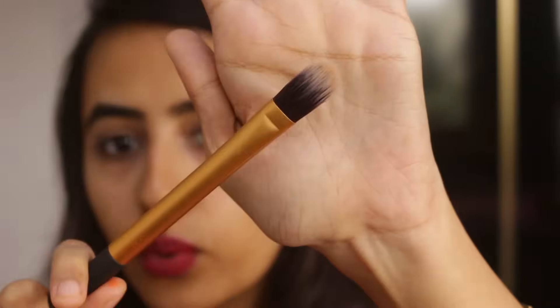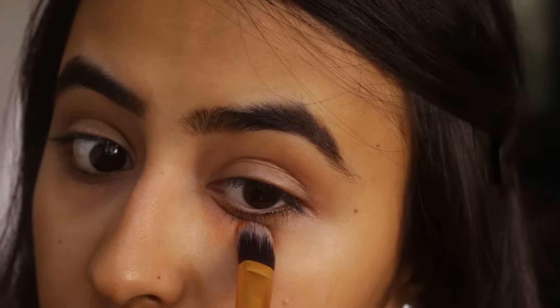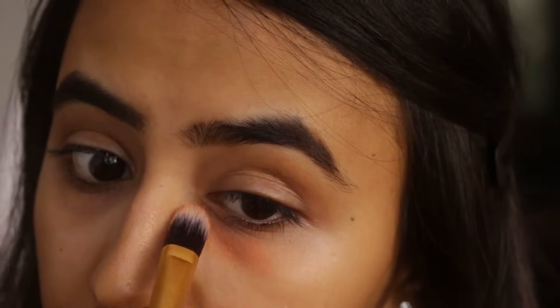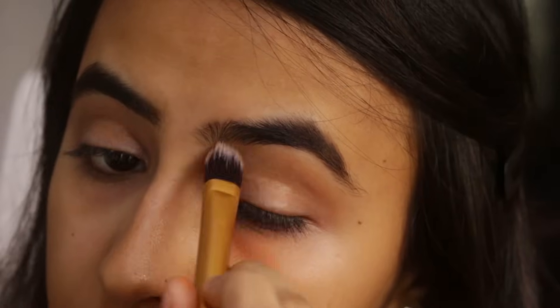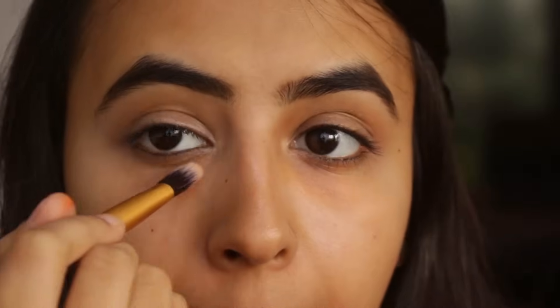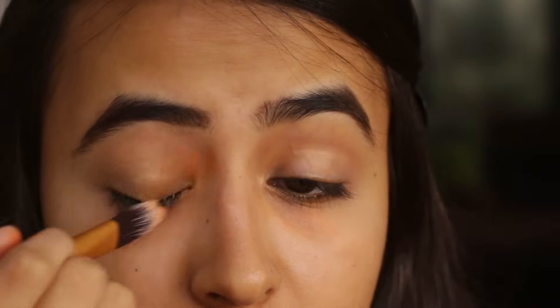So for today I am going to be using the Kryolan corrector and I am going to be taking my Real Techniques brush. Taking the corrector, I am just taking the slightest amount because I don't want a lot of product in just one go — and then you can just build it up. Just apply it lightly here. I have a lot of redness as well under my eyes. This is what it looks like after you are done correcting, and obviously you are not going to see the difference at this point because you are supposed to apply concealer on top of this.